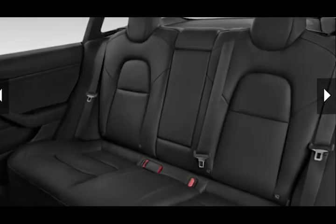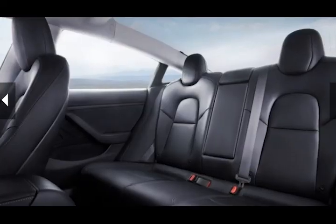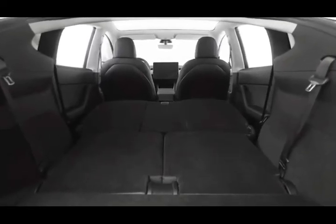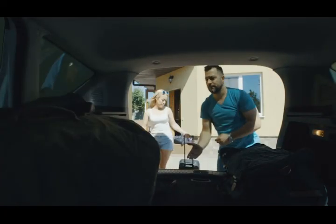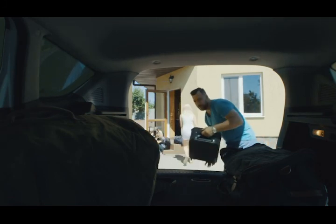Don't expect adults to be able to spend time in the rear seats. Folding the 60/40 split folding rear seats is simple and expands the trunk considerably. The Model 3's seatbacks fold flat too, providing an uninterrupted cargo floor for hauling larger items. With the rear seats folded, the Model 3 provides enough room for 15 carry-on suitcases.